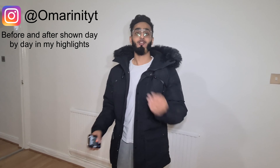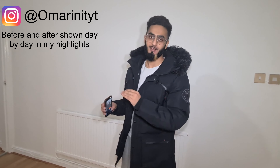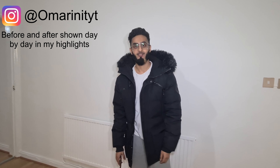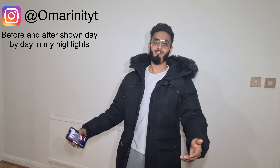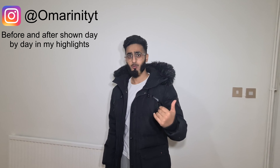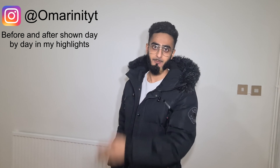Welcome back to the channel. We've got a totally different video today. Sorry for the echoey noise - the house is empty. We've bought a house as an investment opportunity, as a buy-to-let basically. I want to show you where I messed up.